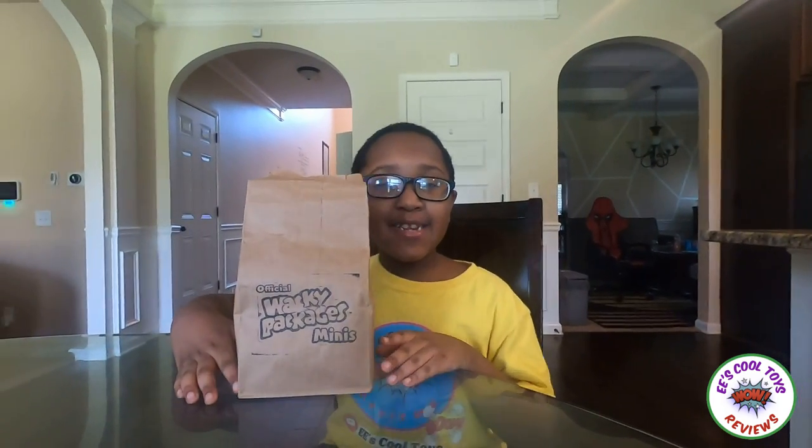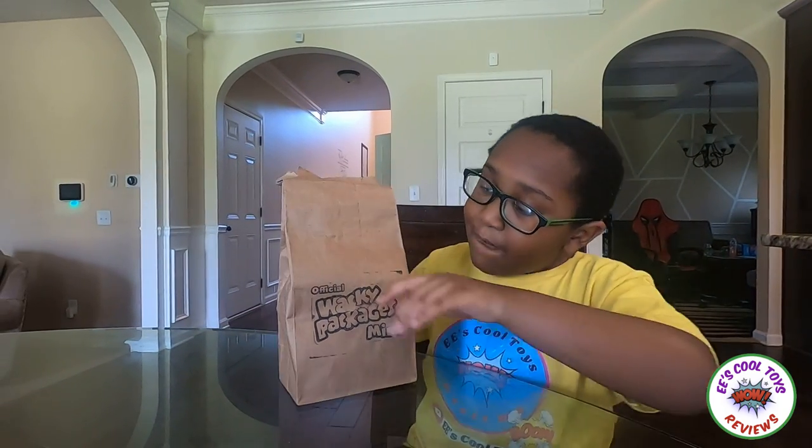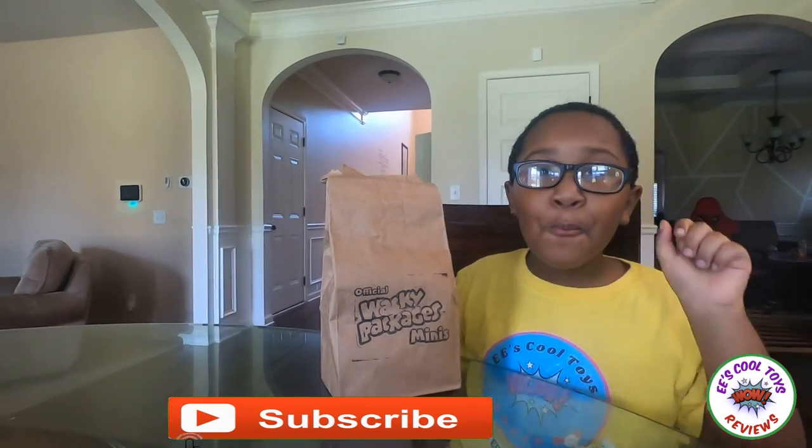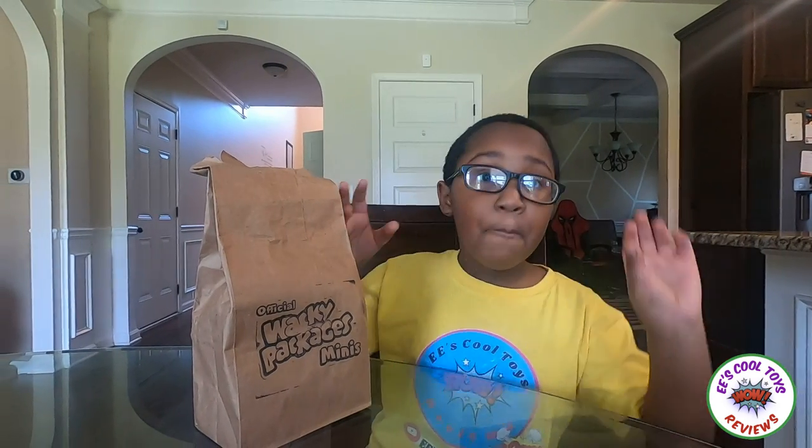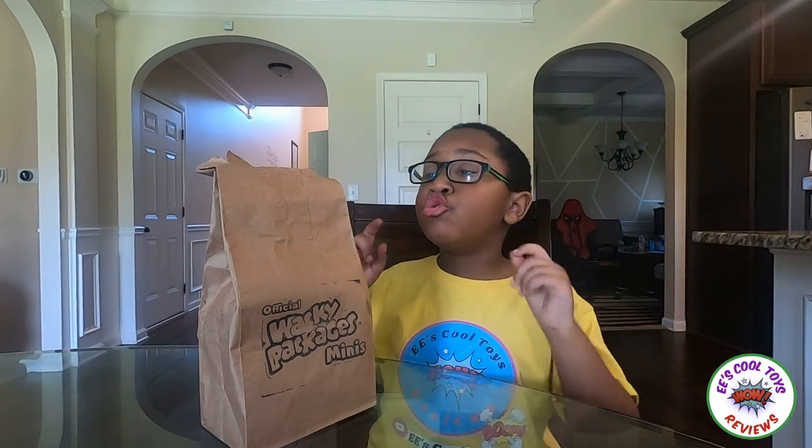Hi guys, it's Eek Eek! Today we'll review the official Wacky Package Mini! See, these are like little foods, and they're American foods, but they're mini! They're small!